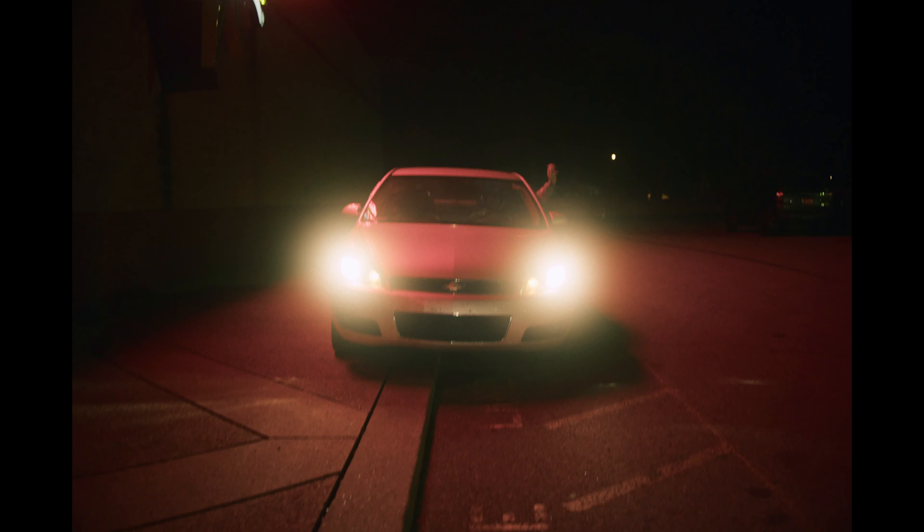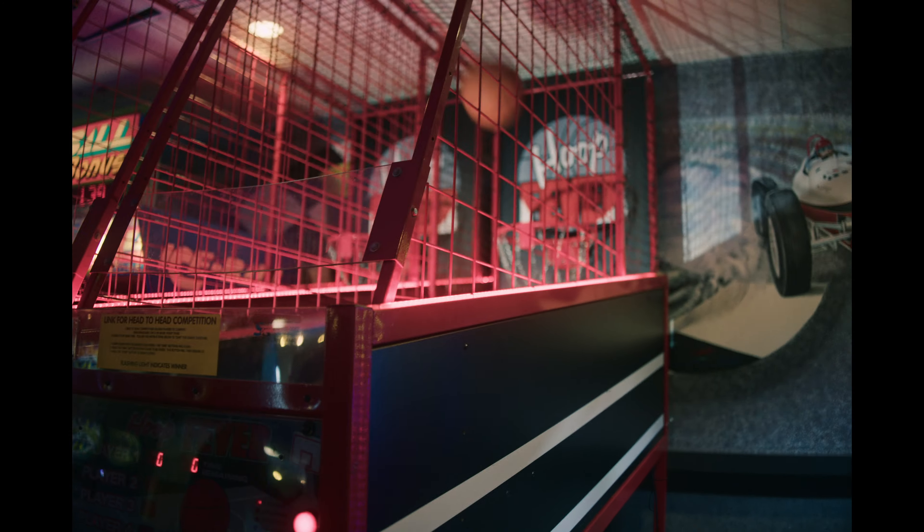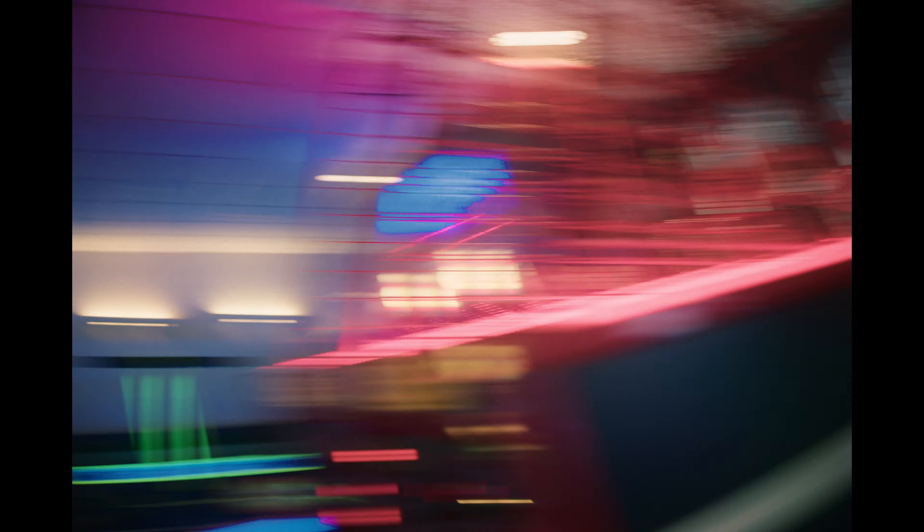Another topic is IBIS — in-body image stabilization. A lot of mirrorless cameras have this feature where basically the sensor in the camera floats around as you move it, using a magnetic force to keep it steady, so you can get smoother footage while standing or walking around. A lot of cinema cameras don't have this feature; they keep the sensor mounted rock steady, and if you want smooth footage you put the camera on a gimbal, steadicam, or some sort of mount.